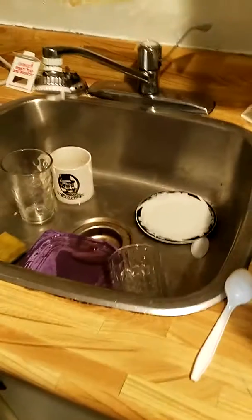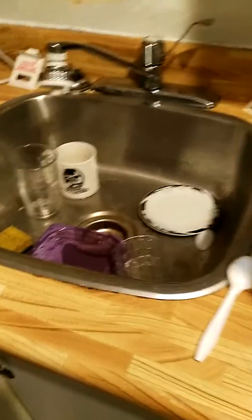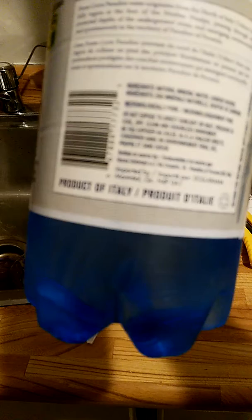This is really good drinking water because it's imported from Italy. It says right here on the label — product of Italy — imported from Italy.